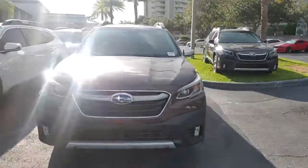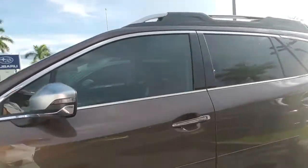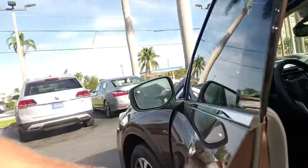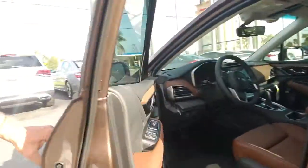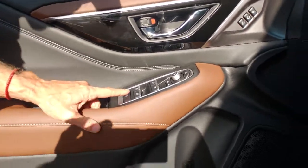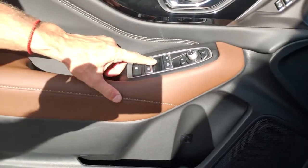Out of all Subarus currently on the market, I like this one the best. The price is $41,800 — very nice actually. The way the door opens is very nice and smooth, and the door card is very beautifully designed.